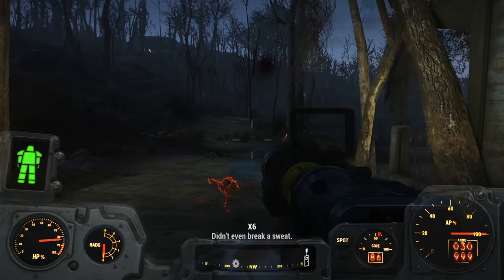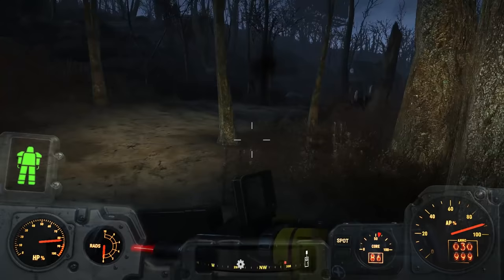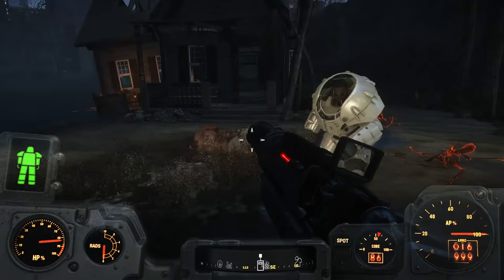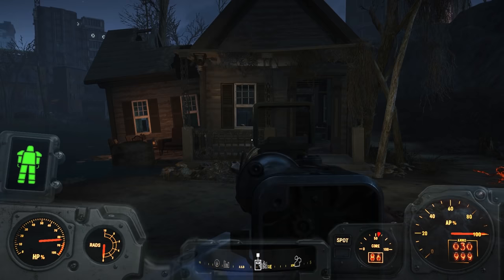If you travel just south of Vault 81, you find a small lake called the Chestnut Hillock Reservoir. You go here to find the cat in the Vault 81 quest 'Here Kitty Kitty.' There are two small buildings on the shore of this lake, one of which is larger. If you head to the larger one, you find a whole bunch of blood bugs devouring the corpse of a brahmin.